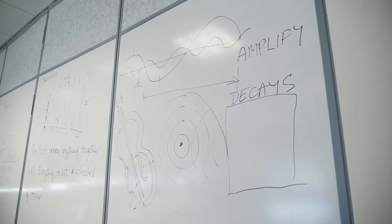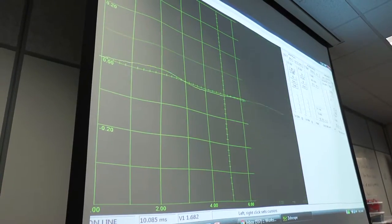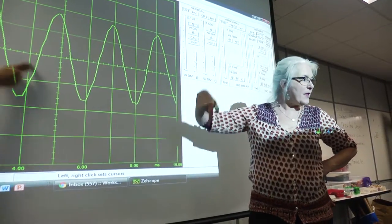We did a little bit of scientific investigation of the nature of sound. What we're looking at right now is the wavelengths — we get the high part and then the trough.